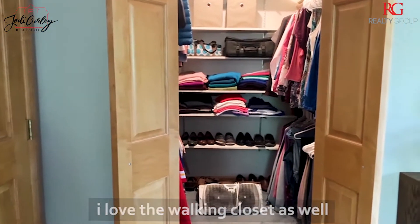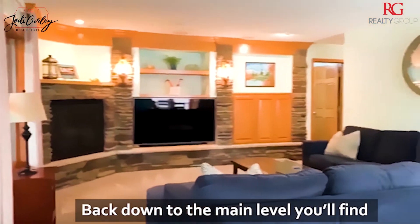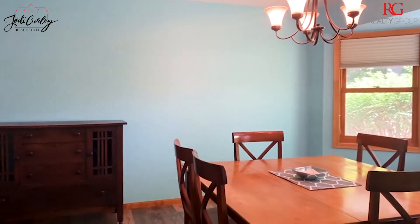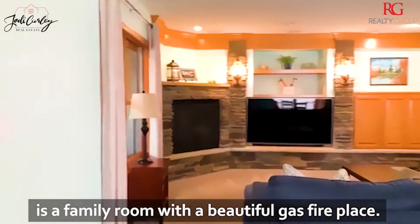I love the walk-in closet as well. Back down to the main level you'll find two nice sized main living areas. Attached to the living room is a formal dining room, and connected to the kitchen and informal dining area is a family room with a beautiful gas fireplace.